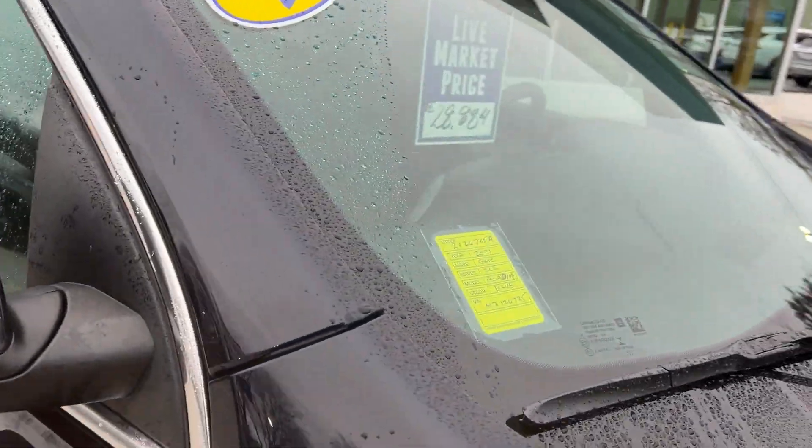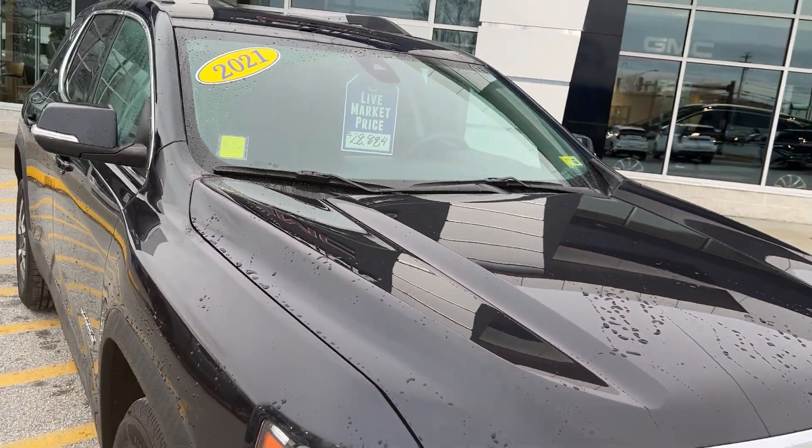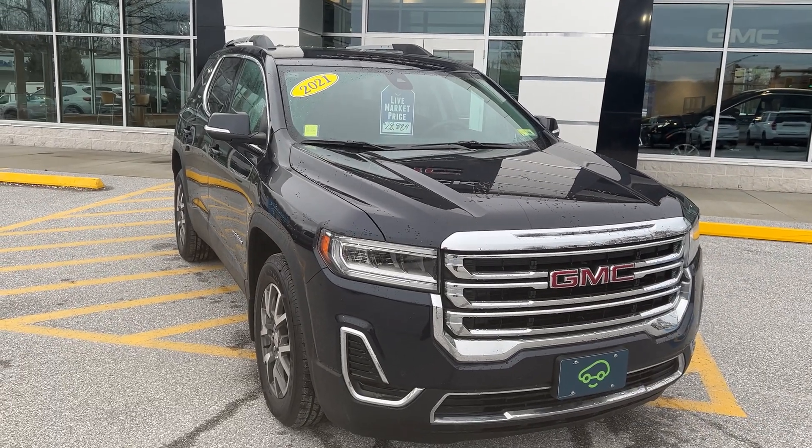So that's the 2021 GMC Acadia SLE. If you'd like to learn more, hit the Learn More button, or stop down and see us at Route 7 South in Rutland, Vermont.